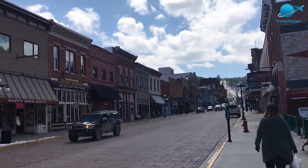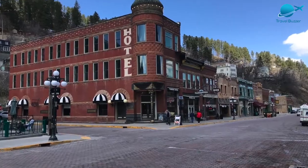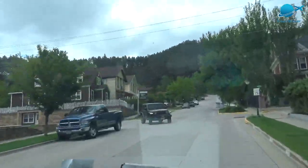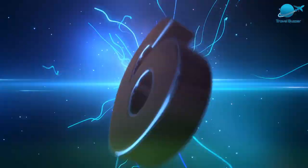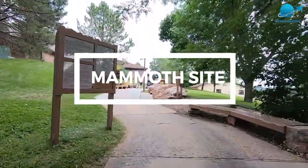Another fun place to visit in Deadwood, the Mount Moriah Cemetery is the final resting place for some of the biggest characters of the Wild West, including Wild Bill Hickok, who met his demise in a local Deadwood establishment. The city still has a touch of its wilder days, but much of the fun is centered towards families looking to enjoy a South Dakota vacation.